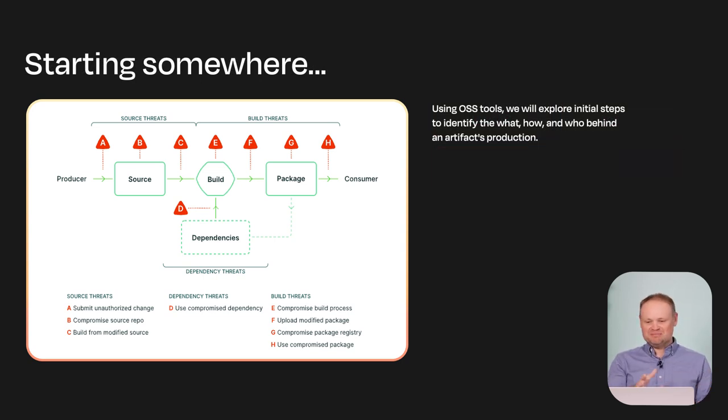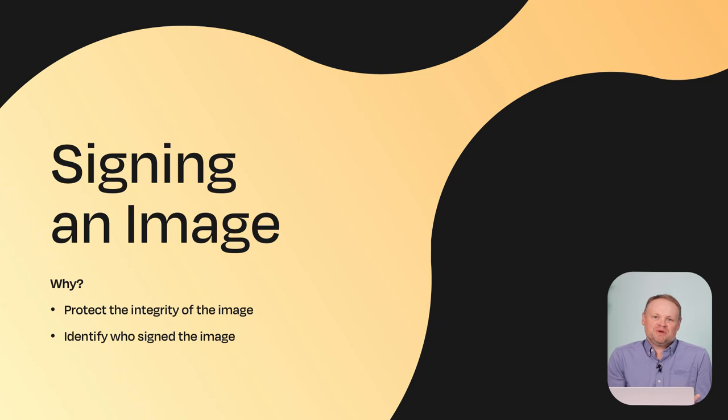There are a lot of different pieces we could start with, but we thought it would be interesting to look at some open source tools and initial steps you could take when it comes to identifying software artifacts — what's inside them, where do they come from, can they be trusted? Let's start somewhere simple: signing a container image. Signing a container image helps protect the integrity of the image — we know the hash of the image and can see if it's been modified since it was signed. We're also able to see the author or at least the organization that issued the certificate used to sign it. By far the most popular tool today for container image signing is Cosign.